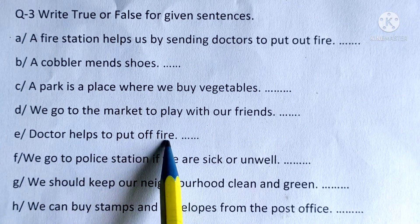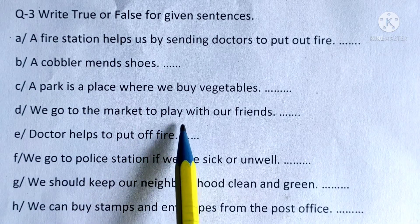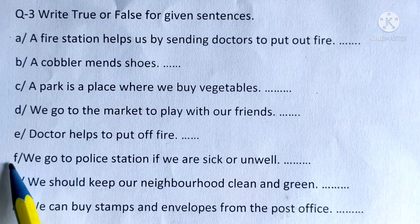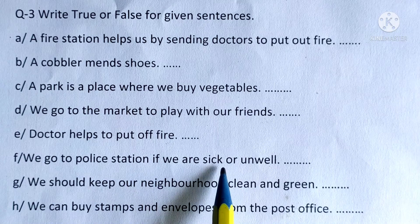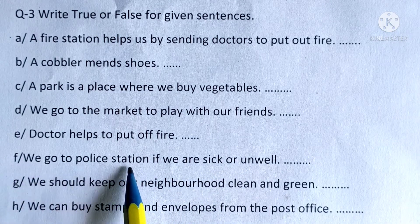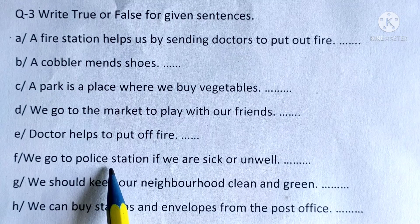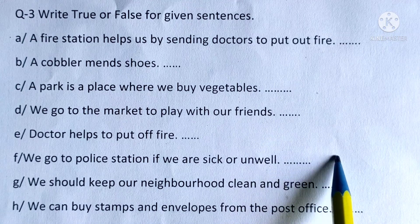E: Doctor helps to put out fire — this is false. Who helps to put out fire? Fireman. F: We go to the police station if we are sick or unwell — this is false. We go to the hospital. So this is false.